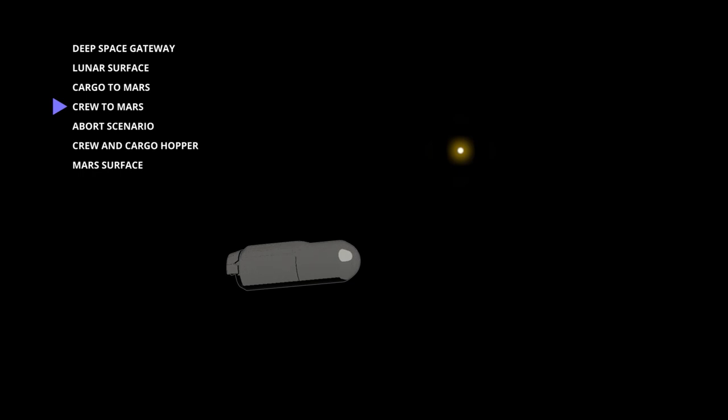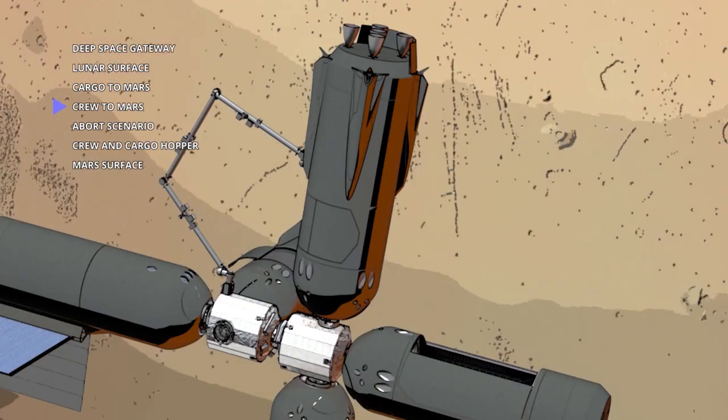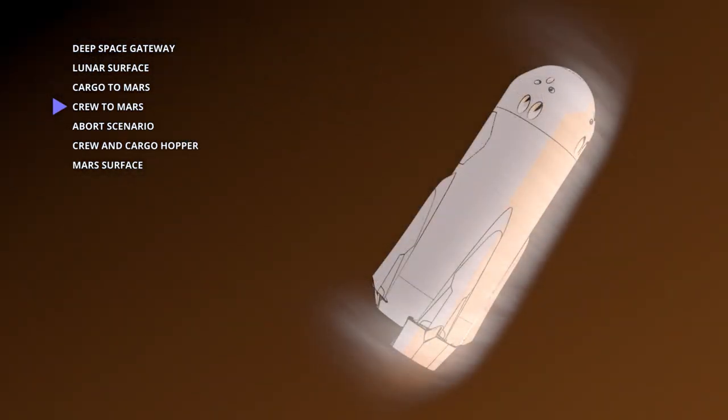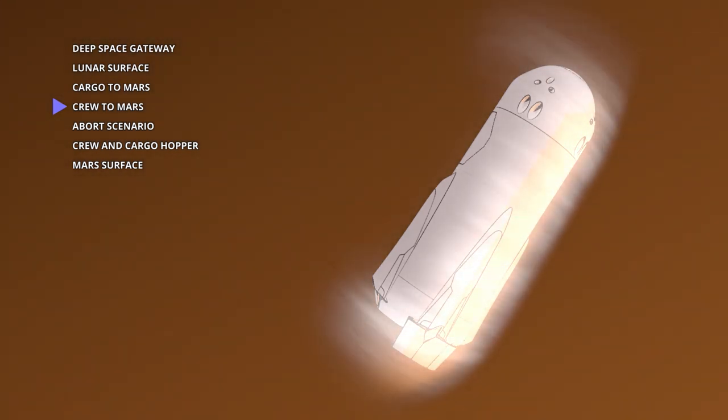Using the Hercules-Mars transfer vehicle configuration, a crew of four is delivered to Mars in 90 to 120 days using a fast transit trajectory, limiting the crew's exposure to galactic cosmic radiation. At the node, the crew transfers to the Hercules single-stage reusable vehicle for delivery to Mars' surface.